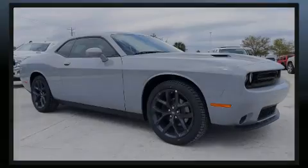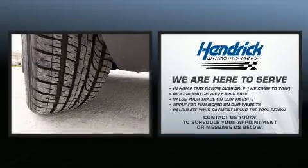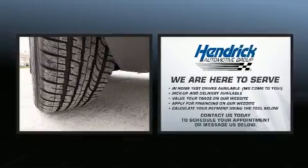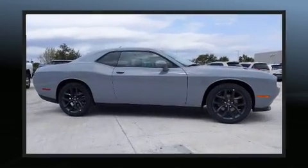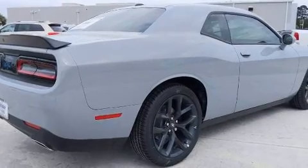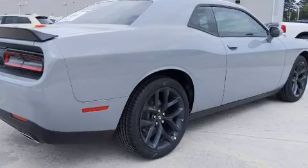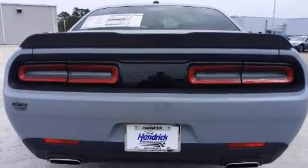Discerning drivers will appreciate the 2021 Dodge Challenger. This two-door, five-passenger coupe is waiting for you to take home. Dodge made sure to keep road handling and sportiness at the top of its priority list. Smooth gear shifts are achieved thanks to the refined six-cylinder engine, and for added security, Dynamic Stability Control supplements the drivetrain.